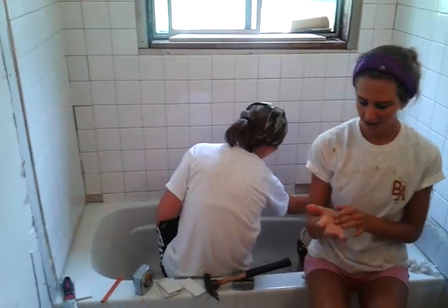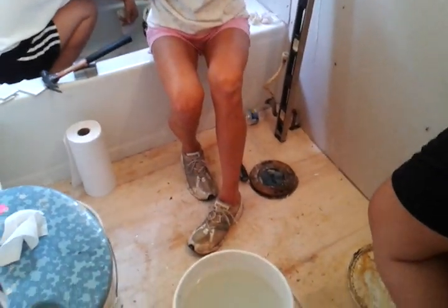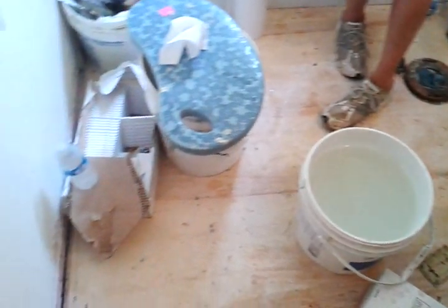Looks good. When do you expect to be done? As soon as possible. We've got... Are you going to tile the floor also? Yep. Well, that's going to look good.